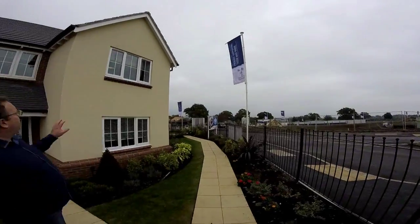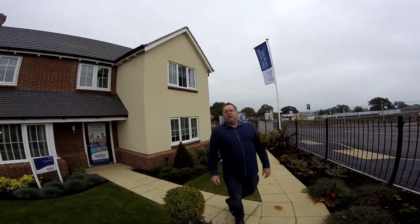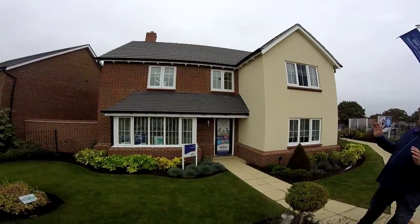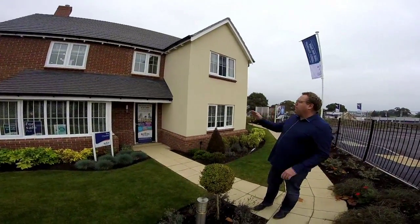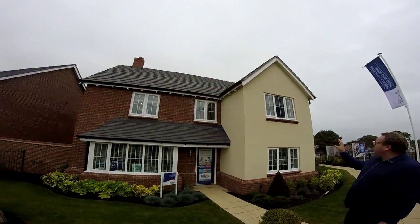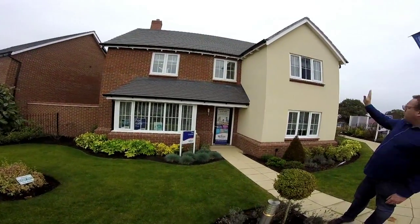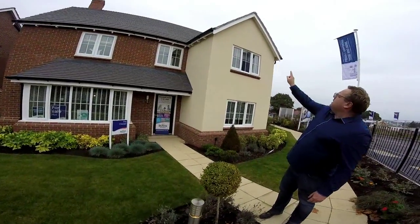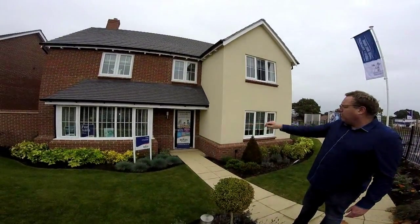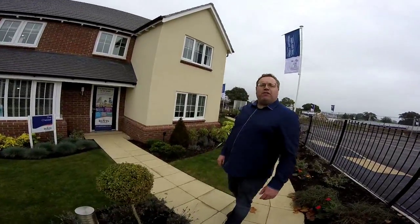We're going to take a look at the Chester house type. We do have the Chester online at Malbank Waters in Nantwich, and that's an all-brick looking house, but this one has got a bit more about it — a lot of detail on the brickwork, some lovely crisp render, and just look at the detailing for the eaves of the house and the detailing around the brickwork. Let's go and take a look inside.